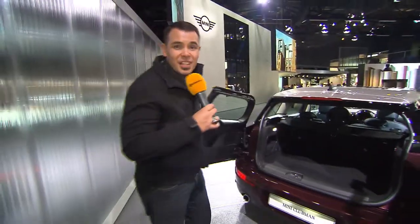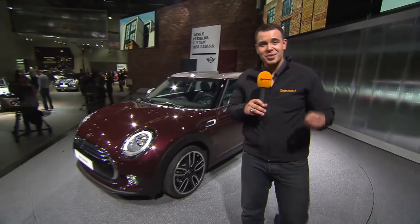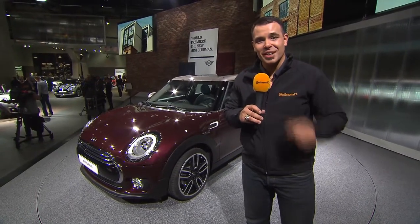The trunk now fits 360 liters, and if you put all the back seats down you actually get 1,250 liters. The Clubman will be out at the end of October this year and the cheapest way to get one is to invest 23,900 euros.